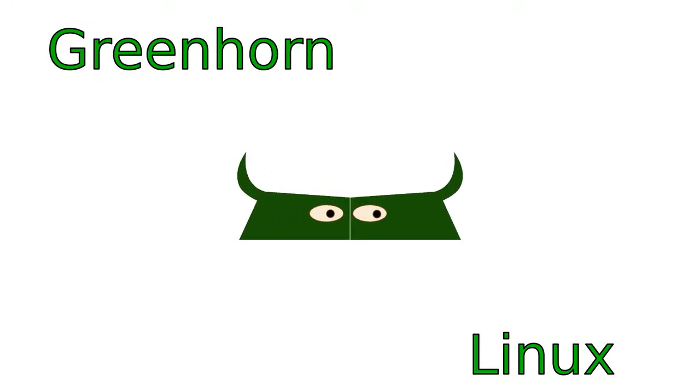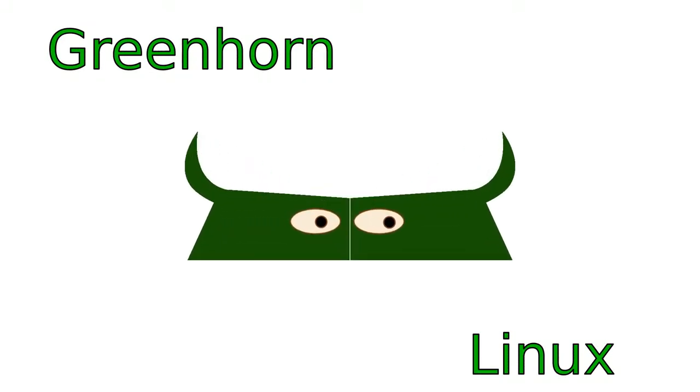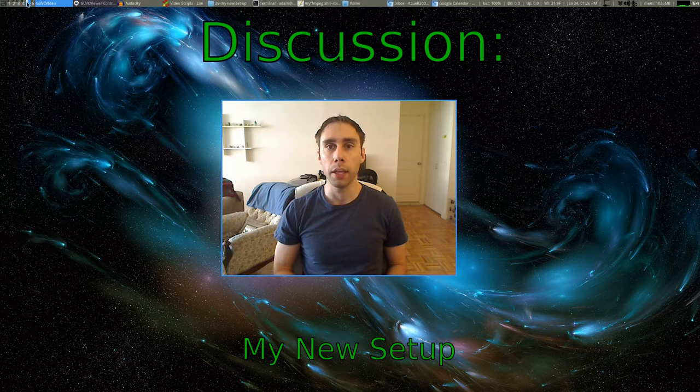Welcome to Greenhorn Linux — Linux for Greenhorns. On this episode of Greenhorn Linux, Adam shows off his latest setup and explains all of the changes he has made. Adam's goal is to show you how you can think about simplifying your computer life.